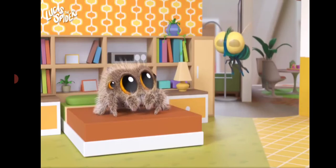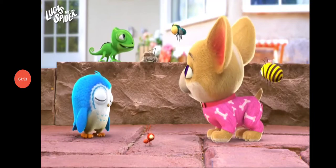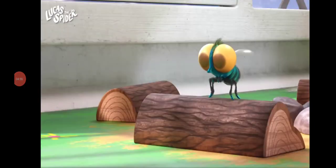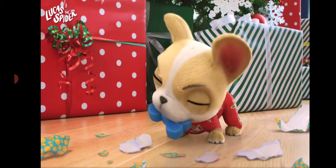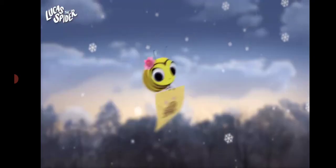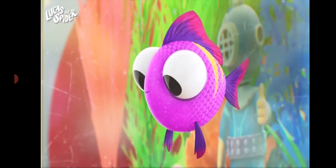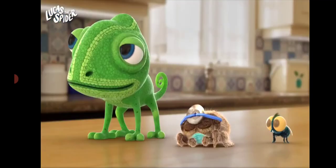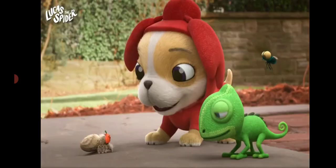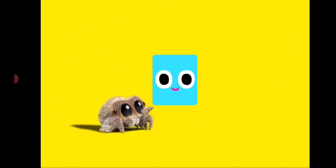Wow, we learned so much today! Let's look back at all the amazing animals we learned about: Lucas the spider, Finley the fly, Bodie the chameleon, Avocado the dog, Maisie the bumblebee, Arlo the owl, Dimples the fish, and Wee Biscuit the seahorse. Which one is your favorite? For more of Lucas and his friends, watch Lucas the Spider on Cartoonito.